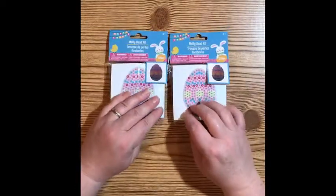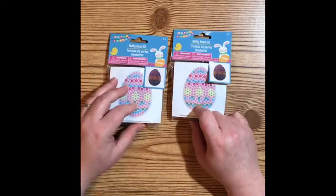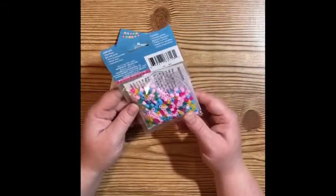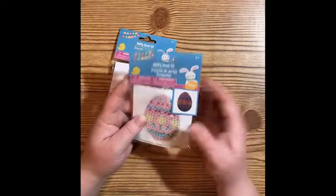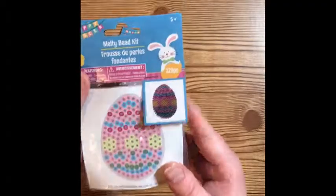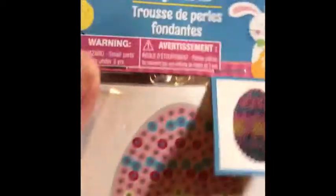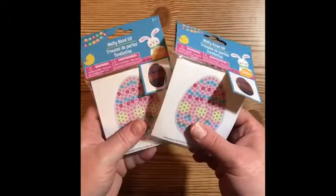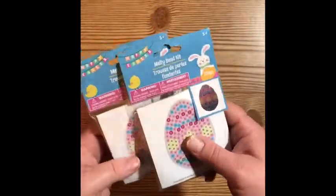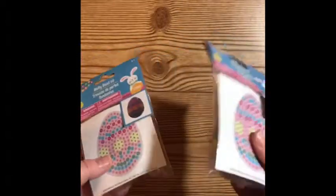They had a couple of different styles and I just picked up the egg one. There are these little bead kits where you put the little beads on and I believe you melt them together and it creates the design shown. I got two of these, and I picked them up not for my girls but as little swap gifts — I thought that would be really cute for my crafty friends.